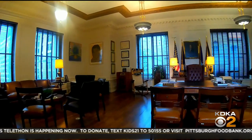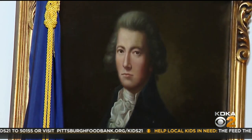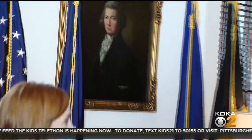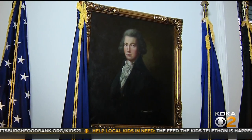The portraits stay, even if they're not exactly accurate. This was the painting of William Pitt here, and you can see there's a tear in it. So I sent it to the Carnegie Museum to see if they could repair it. They explained two things: number one, it's not really worth that much to go through the full restoration. And number two, you do realize that's the wrong William Pitt — this is William Pitt's son, not the William Pitt Pittsburgh's named after. So for 50 years, we've had the wrong William Pitt in the mayor's office.